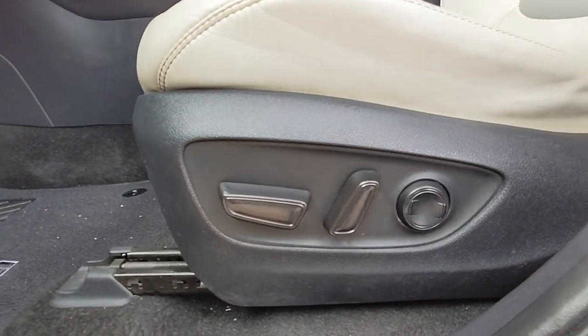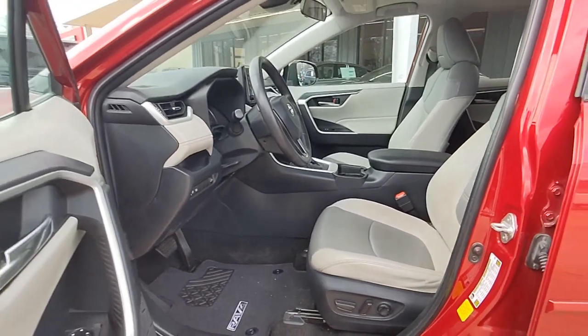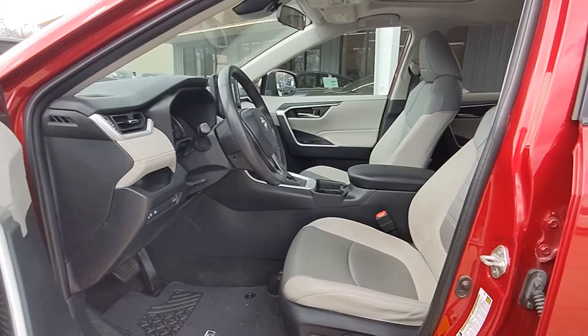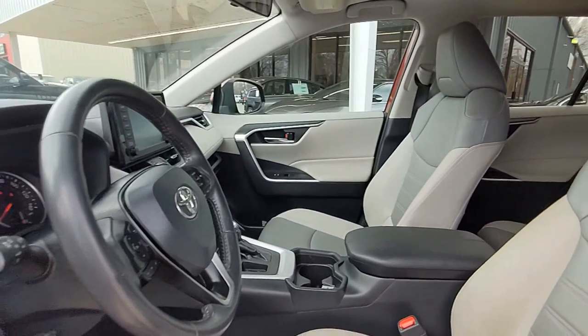Lane departure warning, keyless entry, sun and moonroof, backup camera, power lift gate, lane keeping assist, fog lamps, heated mirrors, keyless start, adaptive cruise control.